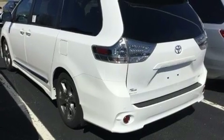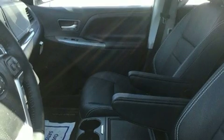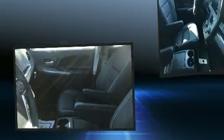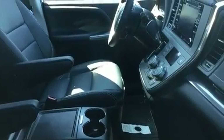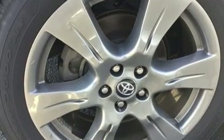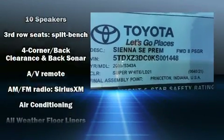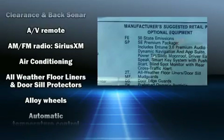Toyota prioritized comfort and style by including front and rear reading lights, a power rear cargo door, and power seats. Premium sound drives 10 speakers, providing you and your passengers a sensational audio experience. Rear LCD monitors provide entertainment that your passengers will appreciate no matter how far the drive.